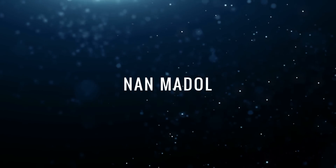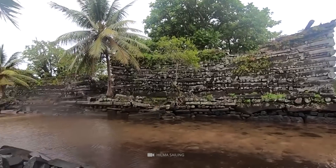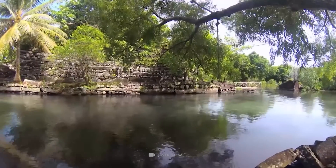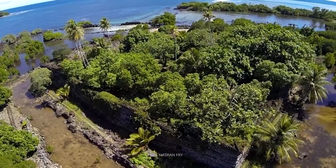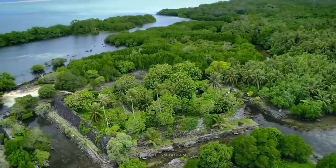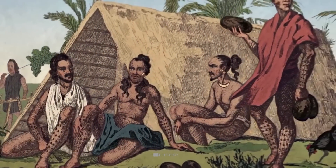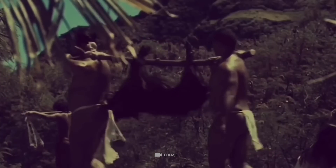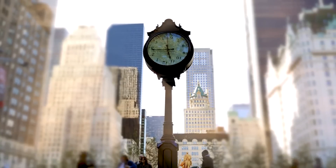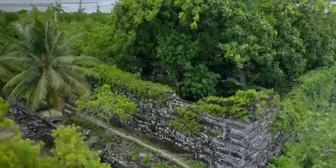Nan Madol: More than a thousand years old and situated on a picturesque coral reef, the submerged city of Nan Madol is also known as the Venice of the Pacific. This ancient ruined city stretches across 92 man-made islands, each roughly the size of a soccer field. The countless islets were primarily used as sacred ritual centers, and only a hand-picked political and religious elite was granted permanent residence. The imposing buildings are made of gigantic stones.